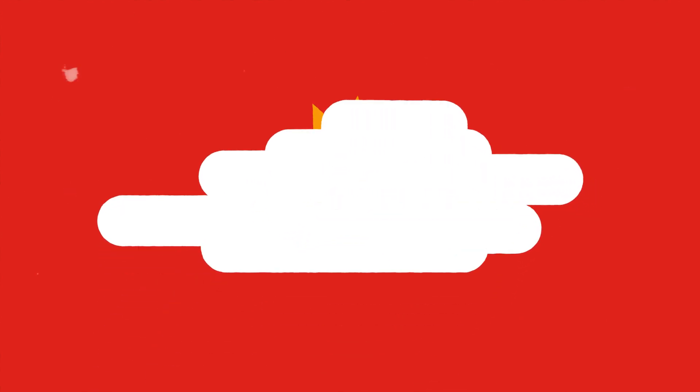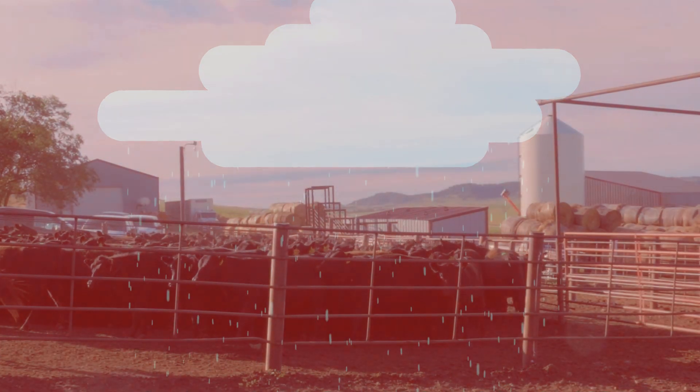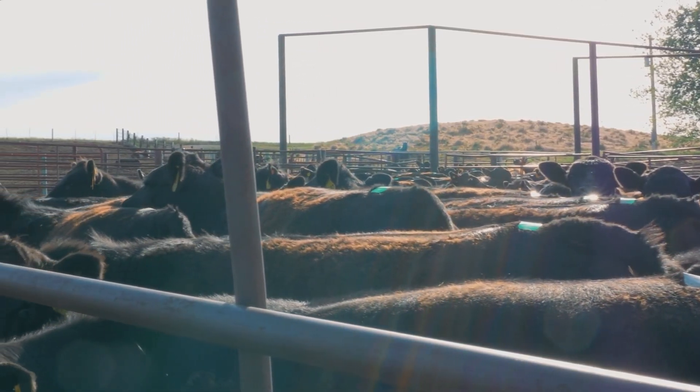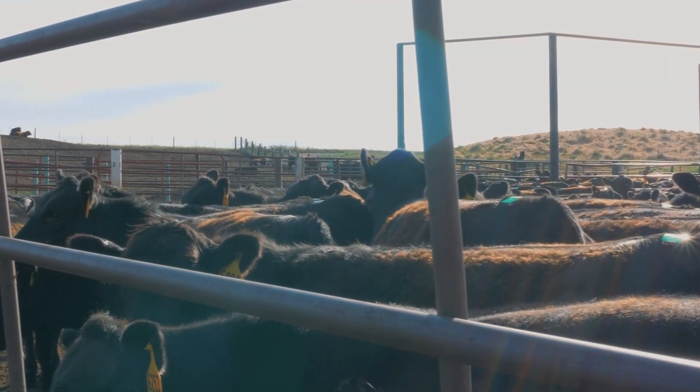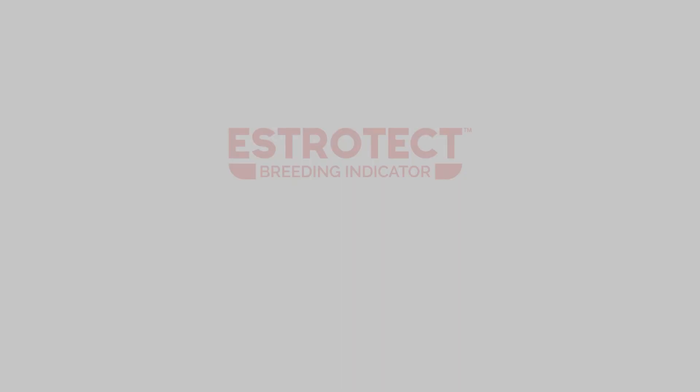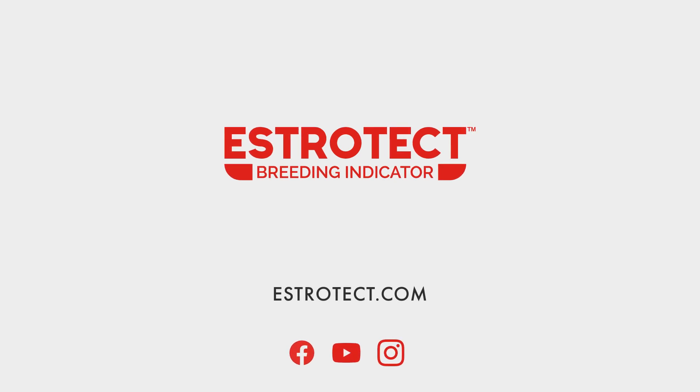Tested through heat and bad weather in North and South America, the breeding indicator's accuracy is data-supported and farm-proven. With Estrotec, better visibility leads to more informed choices, making breeding decisions easy.